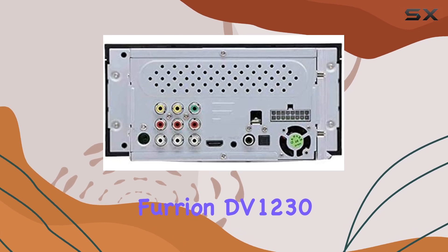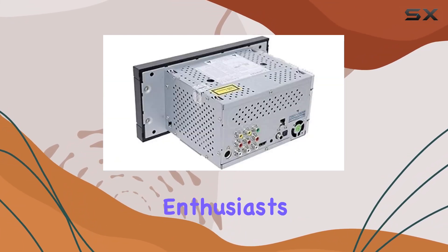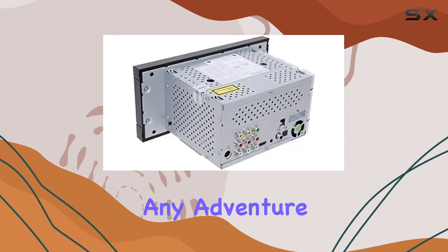Overall, the Furrion DV-1230 RV Entertainment System is a game-changer for road trip enthusiasts. With its superior performance, easy connectivity, and durable design, it's the perfect addition to any adventure.